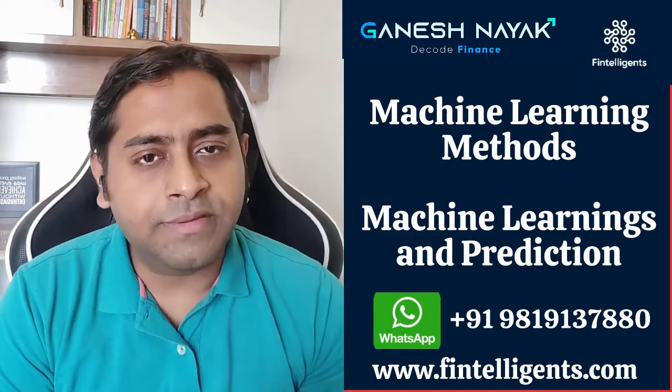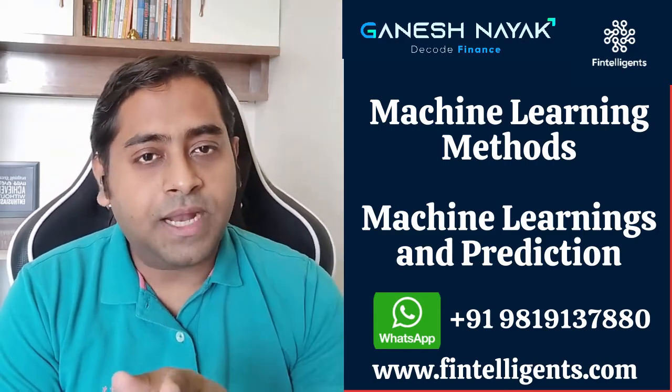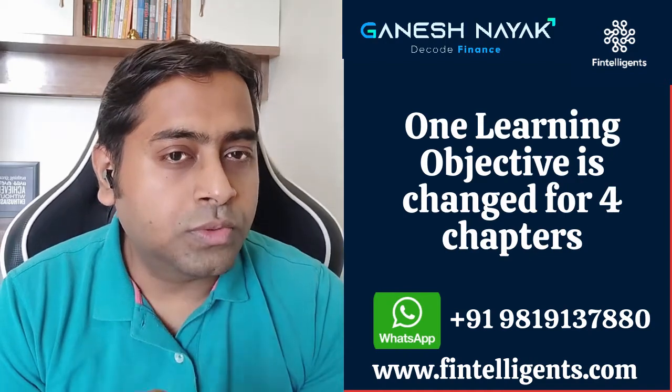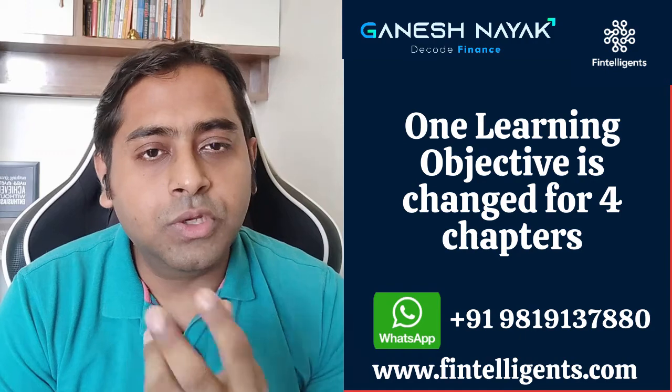One chapter is very theoretical, and the second chapter has some component of calculation. Apart from that, there are two to three chapters primarily from your Book 2 content where a learning objective has changed.